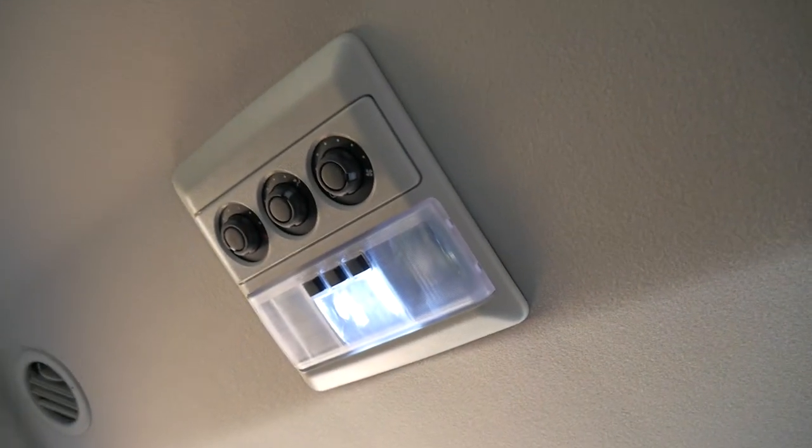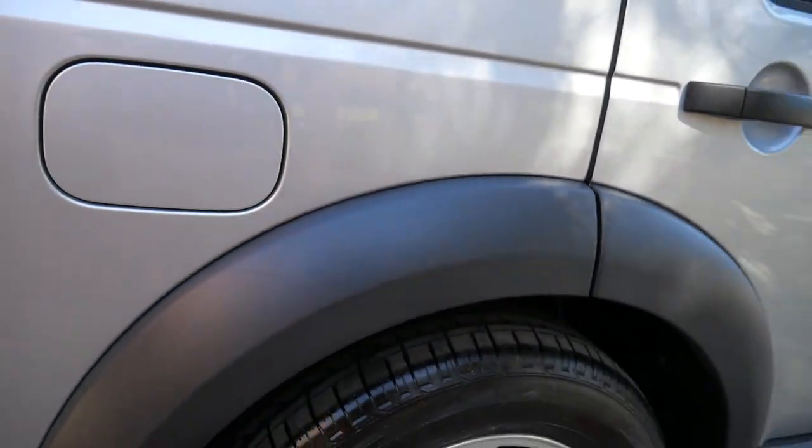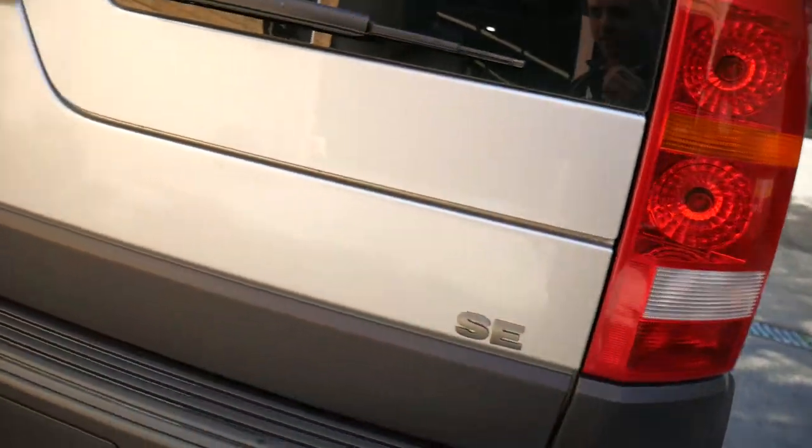The leather still smells beautiful. The headliner is like new. It has rear air conditioner with vents down there and in the back as well. It has Harman Kardon sound. Just look at the wheel arches — they're unmarked. Parking sensors. It is an SE, obviously.